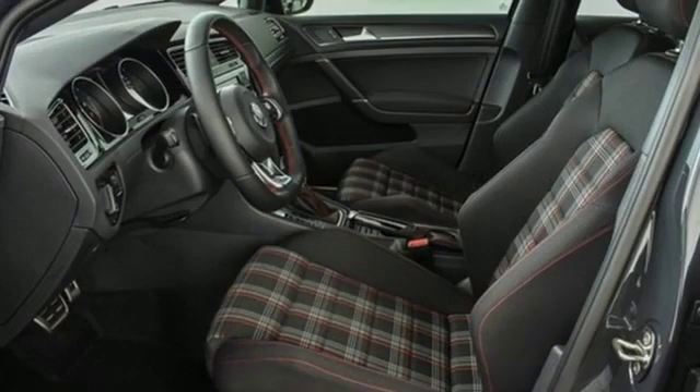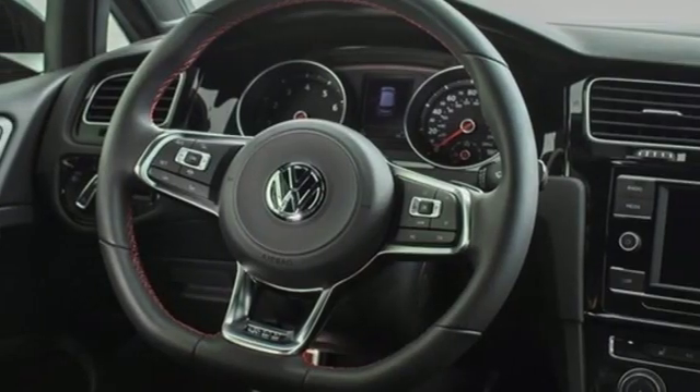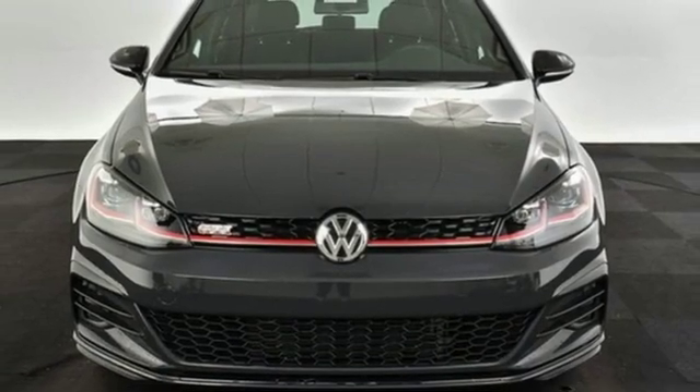Power heated mirrors, front heated sports seats, external memory control, air conditioning, smartphone wireless charging, and an intercooled turbo inline four cylinder engine.